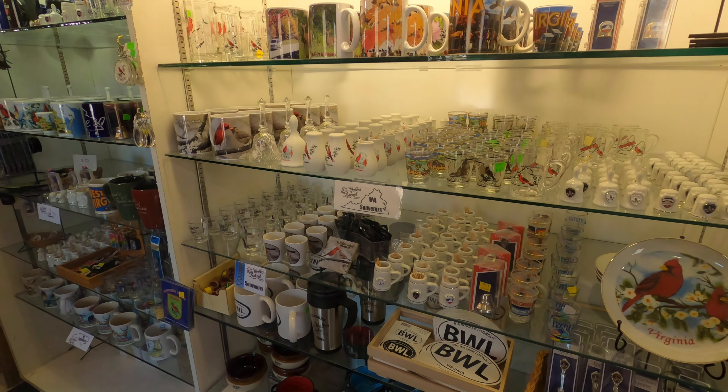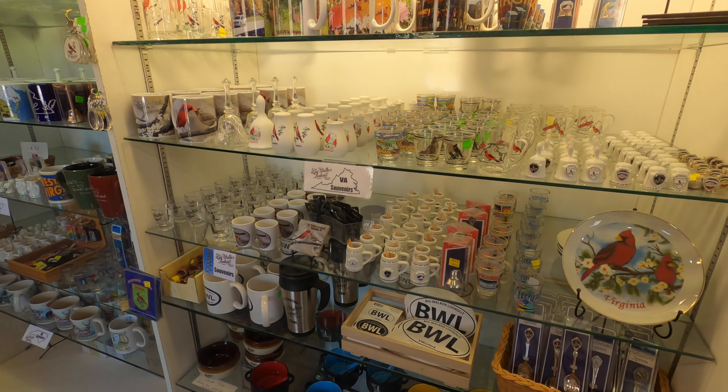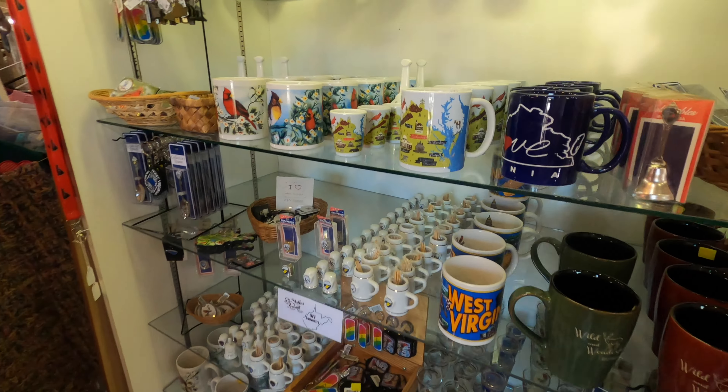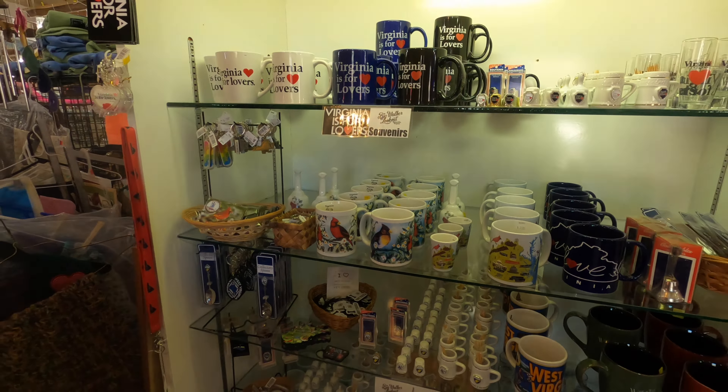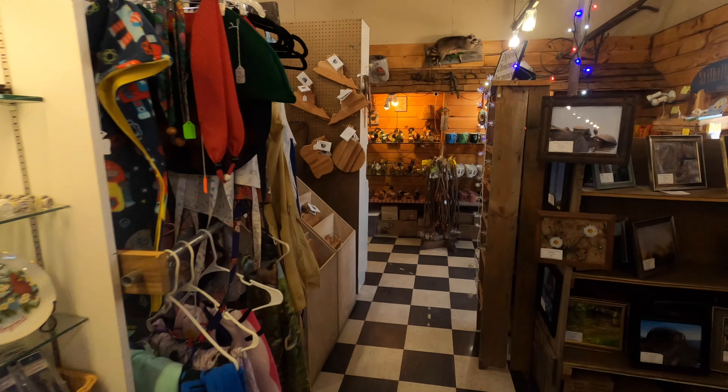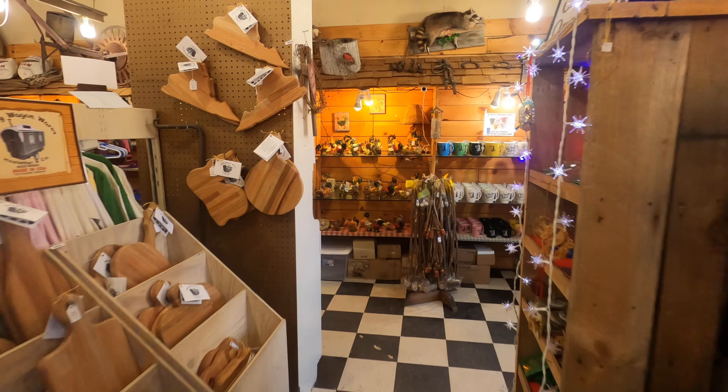Another thing I really liked about Big Walker was they also feature some Around the Mountain artisan merchandise in there as well. So if you're into handcrafted, locally made goods and like to support your local businesses and artisans, this is a great location to find wonderful unique gifts for yourself, friends, or family — whether you're local to the area or traveling through.